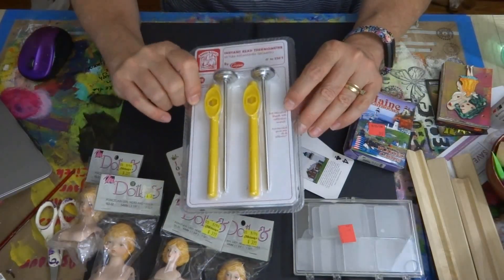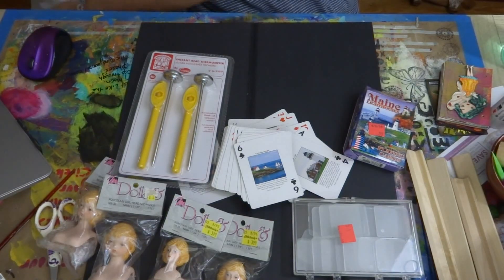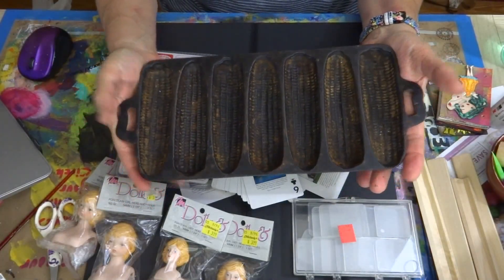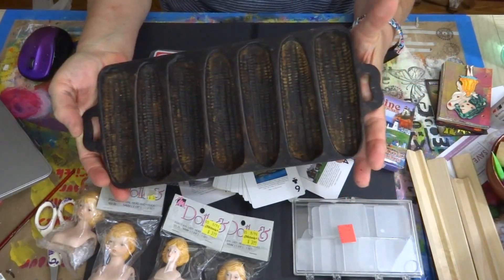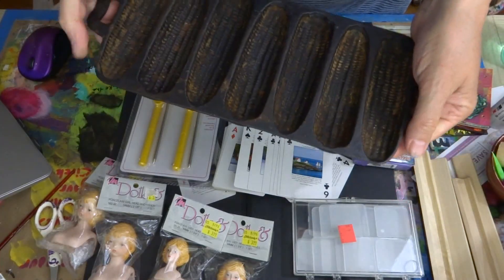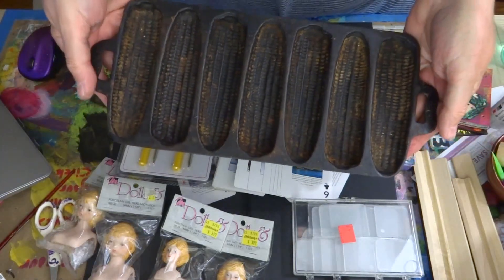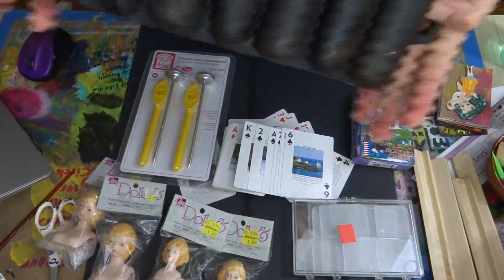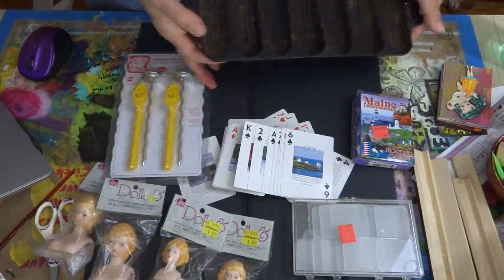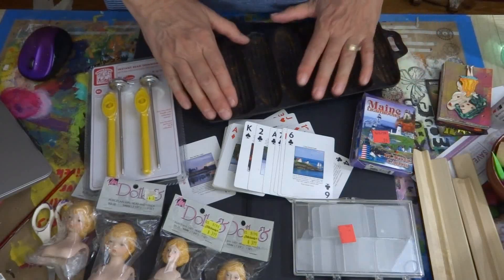Then these were 99 cents — they're instant read thermometers, two of them for 99 cents, never been opened, from Baker's and Chef company. The last thing we picked up is this vintage corn stick bread pan. It needs to be thrown in a fire to burn out all the residue — that's how you clean them up. After it cools, you take it out, heat it up, oil it, and season it. He found a mark on it indicating it's vintage and we paid $2.49.